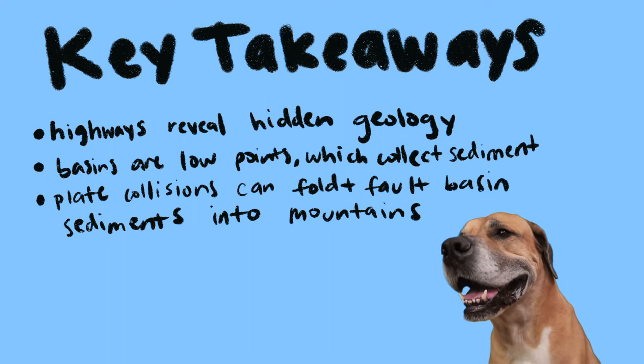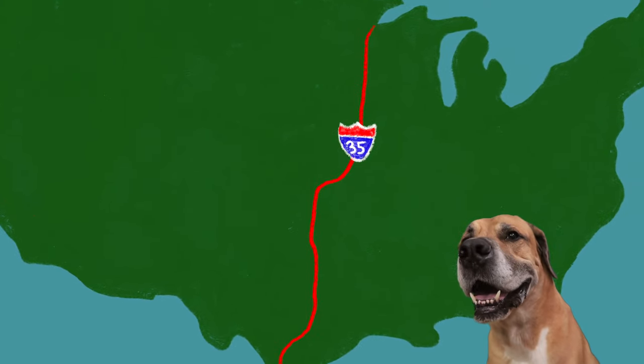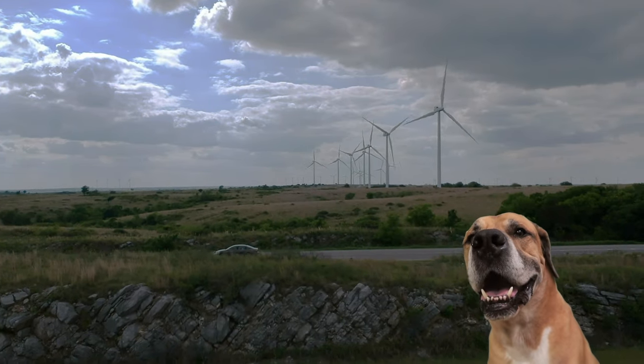We hope you learned something about the geologic history of Oklahoma's hidden mountains. Next time you're on the road, take a look at the rock that has been blasted around you.